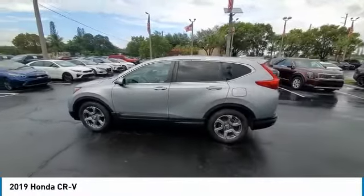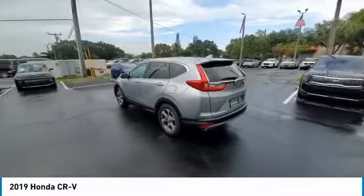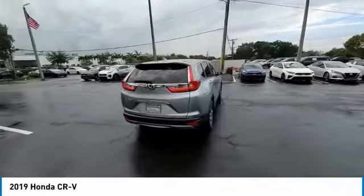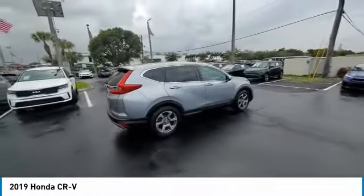Stop by and take a look at the 2019 CR-V. The CR-V is a top recommended vehicle because of its car-like driving manners, good value, cool technology, and comfy interior. This vehicle has less than 25,000 miles.